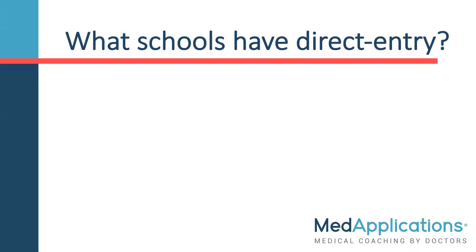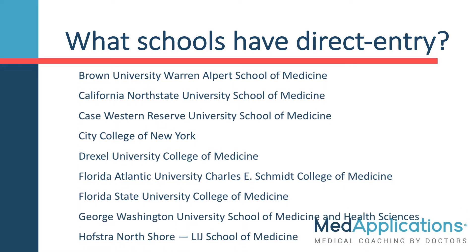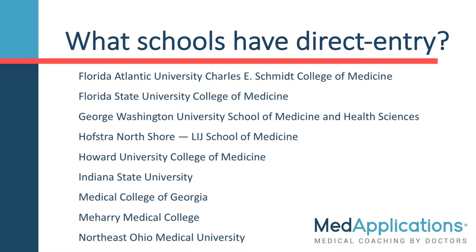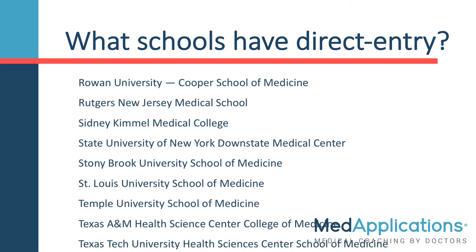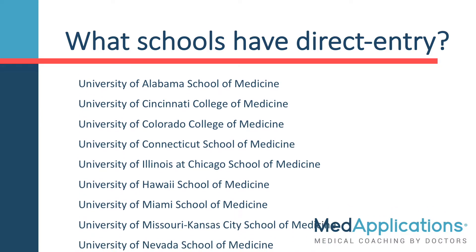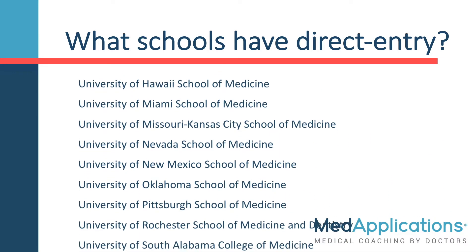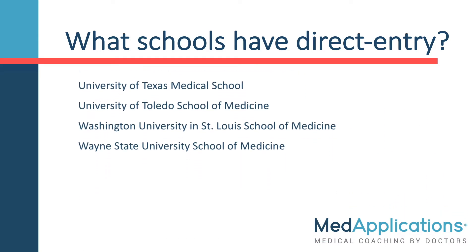You're probably wondering what schools have these direct entry combination programs. There are quite a few of them, so I'll end this video with a scrolling list. Thanks for watching, and whether you choose to pursue direct entry programs in the US, Canada, or internationally, our specialists at MedApplications are here to help.